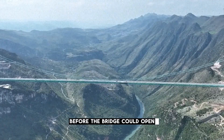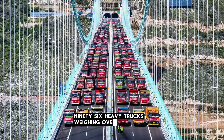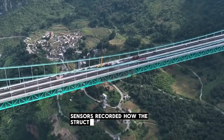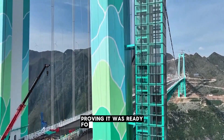Before the bridge could open, it underwent one of the most dramatic load tests ever performed. Ninety-six heavy trucks, weighing over 3,000 tons in total, drove onto the deck at once. Sensors recorded how the structure flexed and shifted under pressure. The bridge passed every test, proving it was ready for public use.